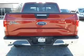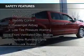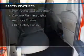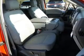Privacy glass. Safety was made a priority with these features: curtain head airbags, side airbags, traction control, stability control, a passenger airbag, low tire pressure warning, front ventilated disc brakes, daytime running lights, anti-lock brakes, and child safety locks.